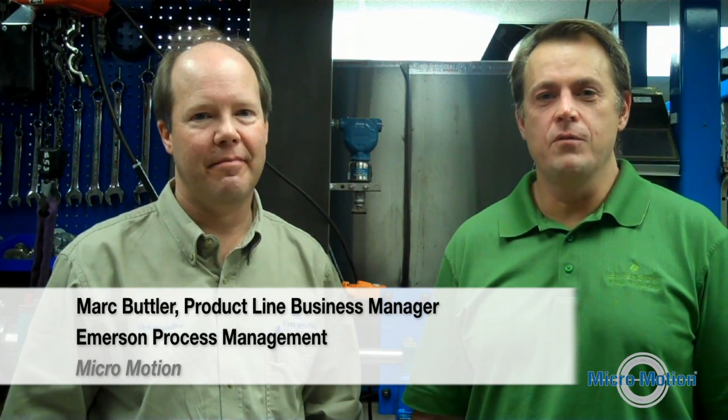Hi, I'm Mark Butler. I'm a product line business manager for Micromotion, the division of Emerson who makes Coriolis flow meters. I'm here today with Dean Standiford, who is our global calibration quality engineer. We're in a locked room, and we're standing in the presence of a PFS-7K flow stand to talk about our ISO 17025 accredited calibration system.